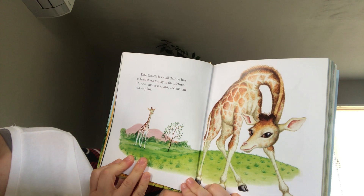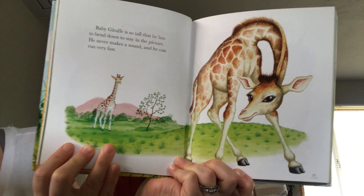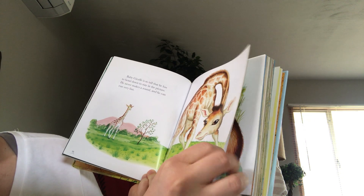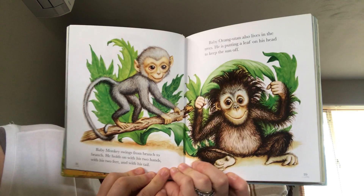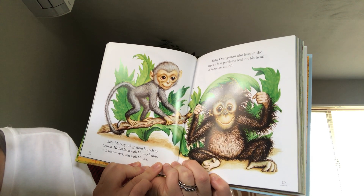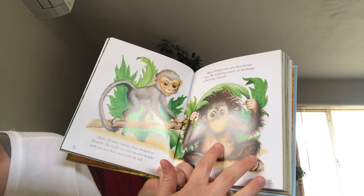Baby giraffe is so tall that he has to bend down to stay in the picture. He never makes a sound and he can run very fast. I didn't know that about baby giraffes — they don't make any sounds. Baby monkeys swing from branch to branch. He holds on with his two hands, his two feet, and with his tail. Baby orangutan also lives in the trees. He is putting a leaf on his head to keep the sun off.